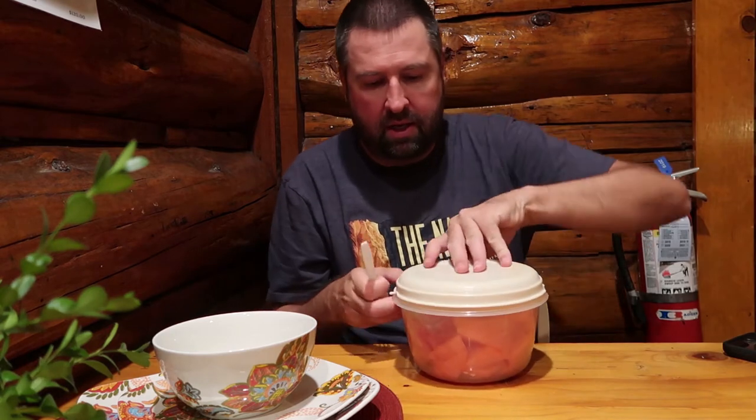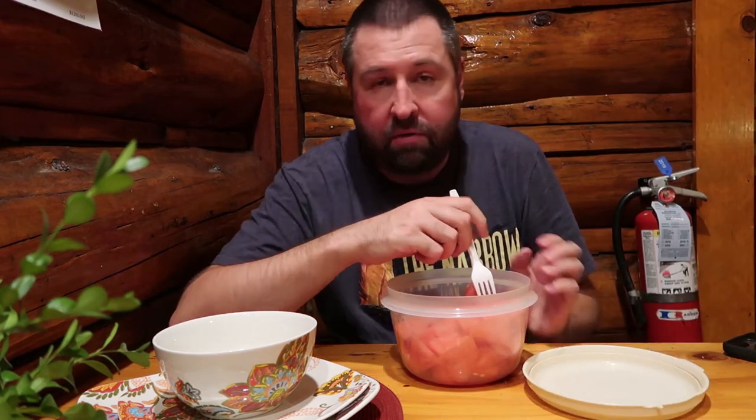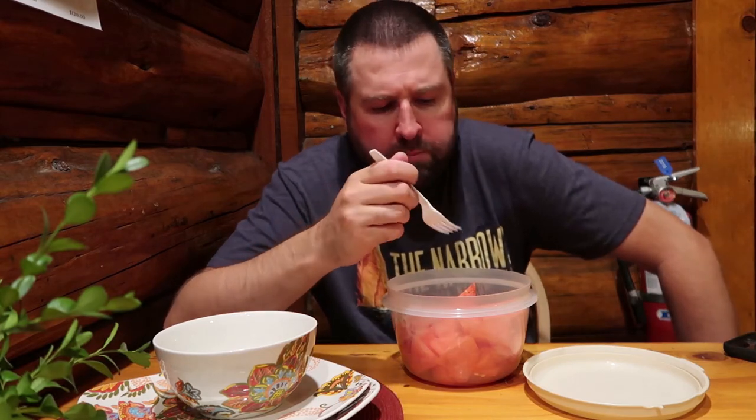I almost forgot the best part — I actually have dessert. Thanks to Amy, I have watermelon. She cut this up for me before I left for the trip. One thing I'll share about myself: I love watermelon, it's one of my favorite things in life. And that's a good one, too.